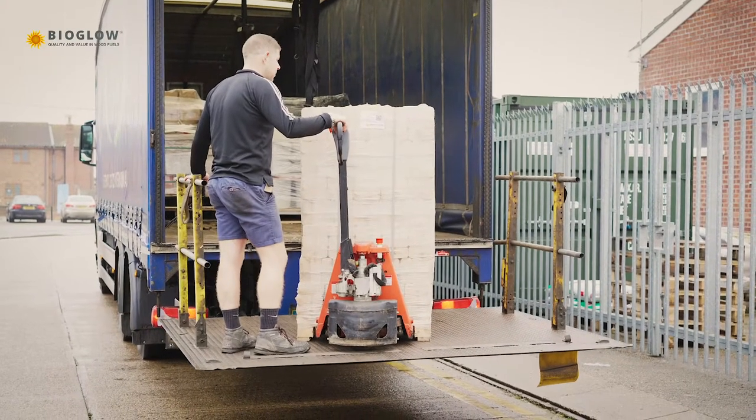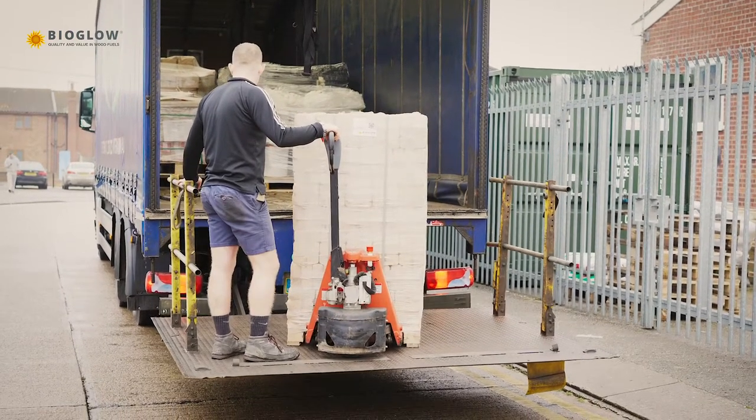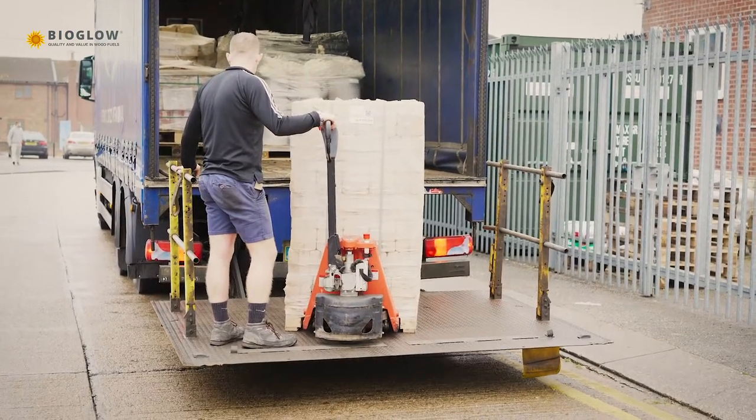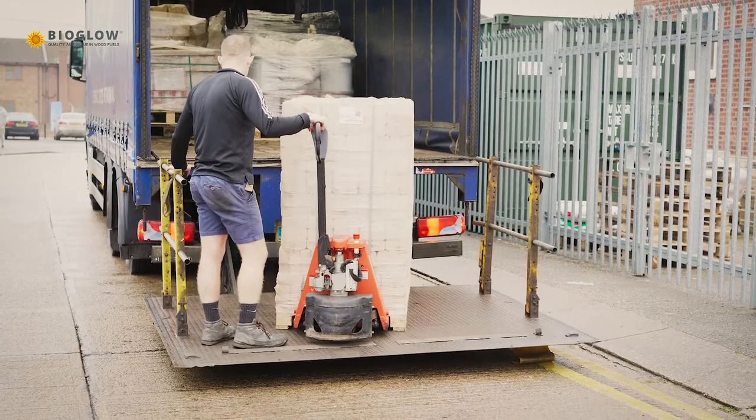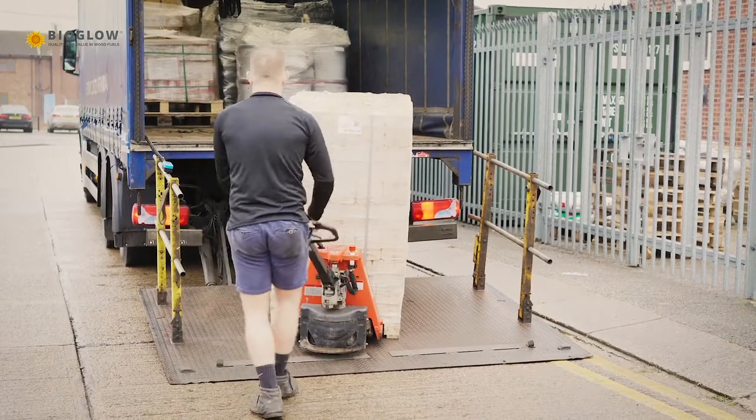Delivery of your pallet order will be made by a specialist pallet courier. Our standard delivery vehicles are 11 meters long, 3 meters wide and 4 meters tall. On request, smaller vehicles with a length of 8 meters are available for orders weighing 750 kilograms or less.